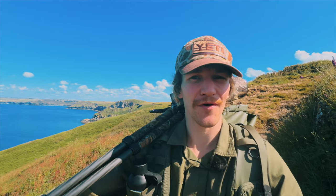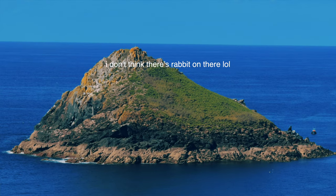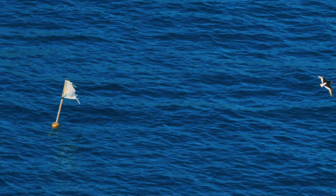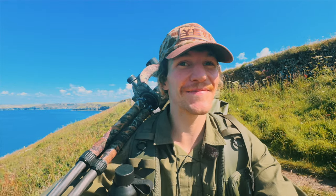Apparently puffins nest in rabbit holes and holes on grassy cliff faces, and this island has a whole face that's just a grassy cliff — so it's the perfect habitat for them. I thought I could hear them. There's also a bunch of oystercatchers down there. Wow, there are so many birds!